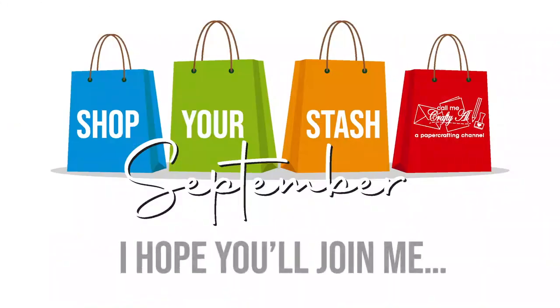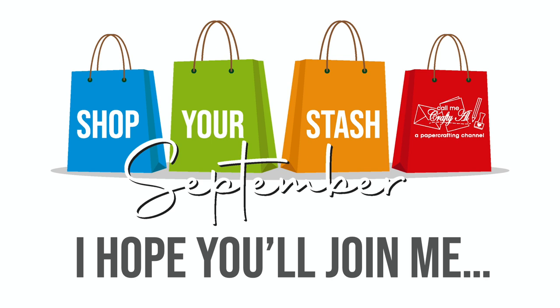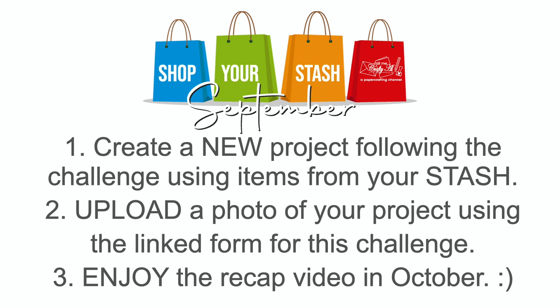Before the final package, a quick reminder: earlier this month I shared five challenges for my Shop Your Stash September challenge series. I challenged myself to use what I have and not spend any money on crafty supplies, and I extended that challenge to you as well. The playlist for all five challenges and the introduction video is linked in the description box. You have until October 10th to submit your photos — I can't wait to see what you've created.